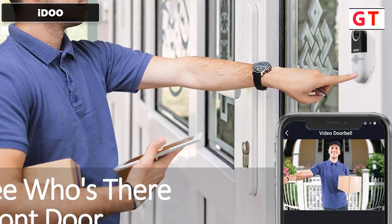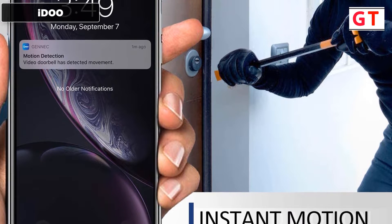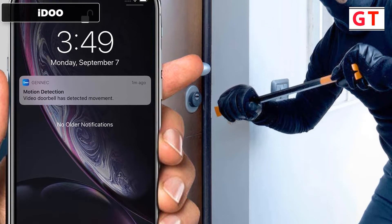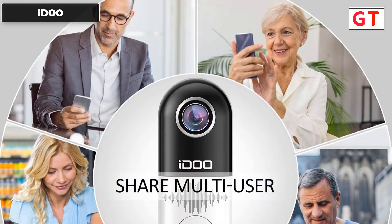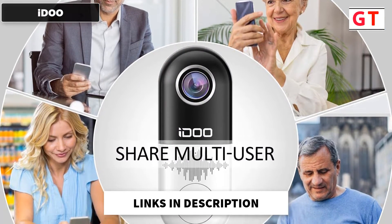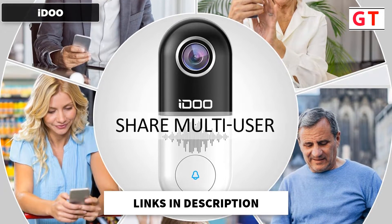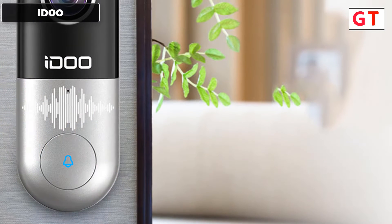Watch videos from your doorbell in real-time 1080p HD using your smart devices. It features an adjustable motion detector and push-activated alerts. The Wi-Fi video doorbell camera can detect the slightest motion in front of your door. Select between low, medium, and high motion sensitivity, and set it to immediately alert you via push notifications to your iOS or Android devices.